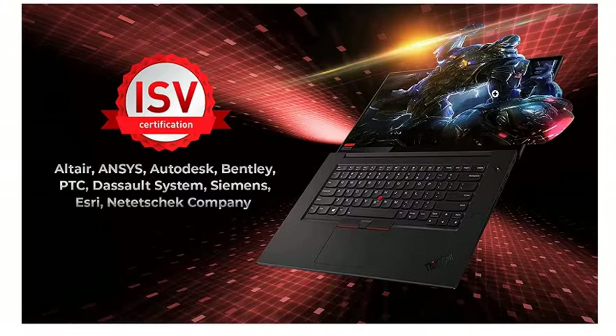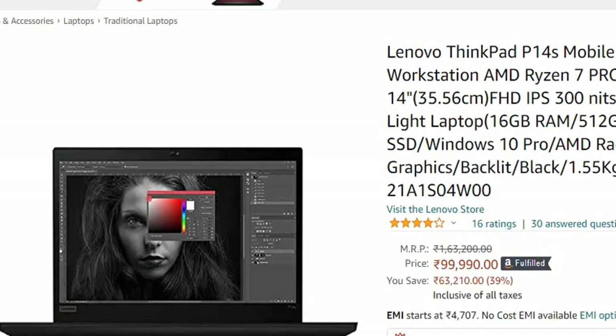It has Windows 10 Pro installed, and it also comes with AMD Radeon Integrated Graphics.